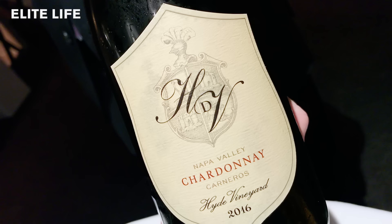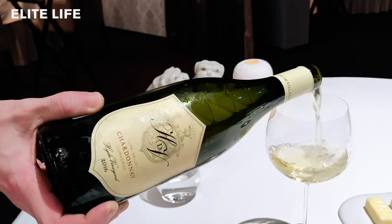For your next wine, you're having Hyde and DeVillaine — an American family combined with a very famous French family — for their Carneros Chardonnay from 2016.